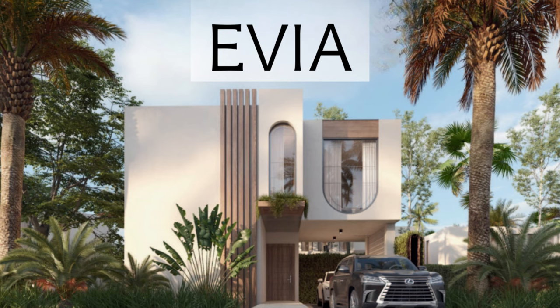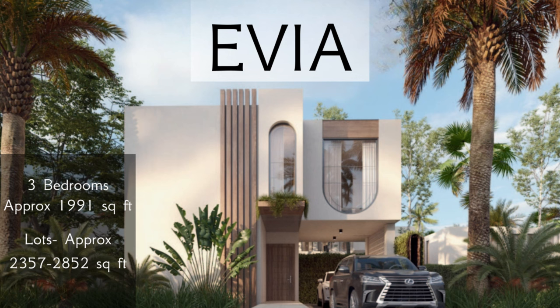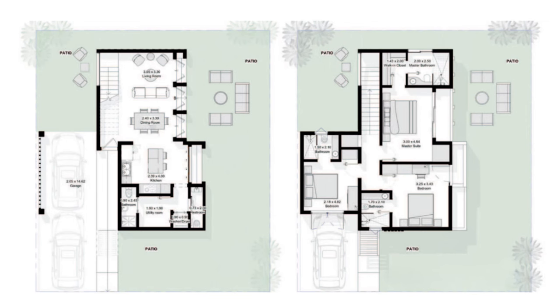First up we have Evia, a three-bedroom villa measuring approximately 1,991 square feet of living space. The lot sizes range between approximately 2,357 and 2,852 square feet. On the first level, Evia will have a kitchen with island and breakfast bar, dining and living areas, a guest bathroom, laundry closet, and a service or utility room with its own private bathroom. Three sets of glass doors in the living and dining areas allow lots of natural light inside. There will also be parking for two vehicles, one of them covered, plus green areas surrounding the villa with plenty of outdoor space for entertainment or meditating.